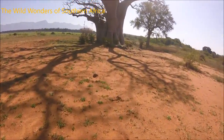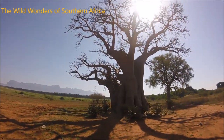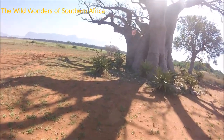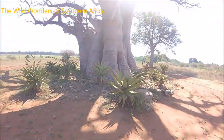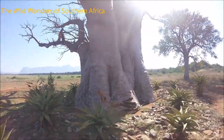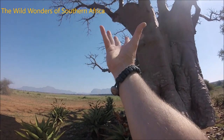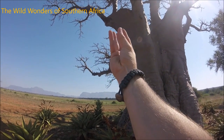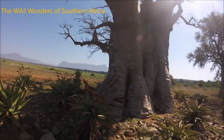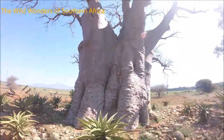It couldn't hold the size anymore. But look at this big one — I'm saying guy but it's actually a girl. You can actually see the difference between a male and a female Baobab tree. If you look at the branches at the top, they're growing outwards — that makes it a female. If they were growing upwards it would have been a male.